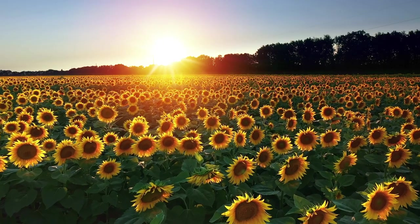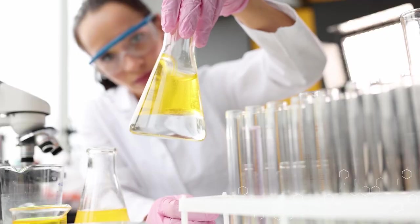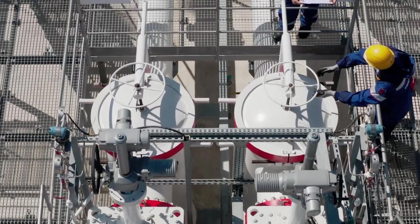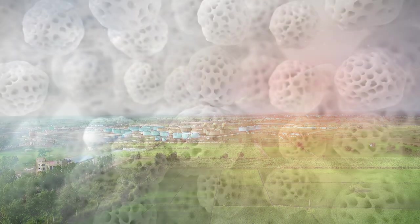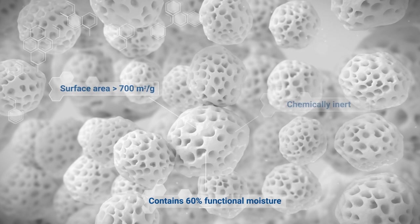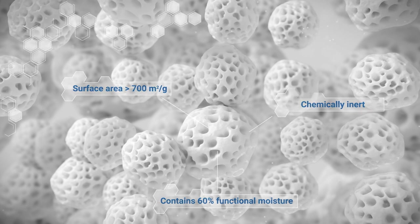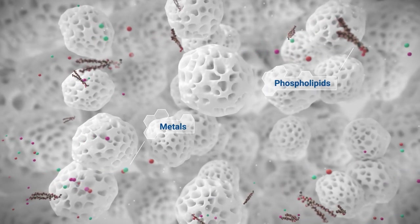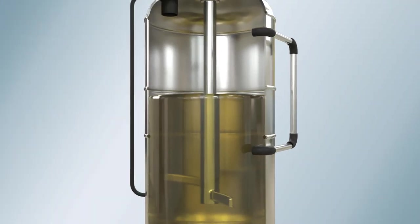Grace's Trisyl Silica allows edible oil and biofuel producers to remove oil contaminants while improving their refinery's productivity, safety, and sustainability. Trisyl is a synthetic amorphous silica hydrogel that provides a large absorptive surface and superior capacity for polar and ionic impurities, which minimizes the total amount of absorbent needed.